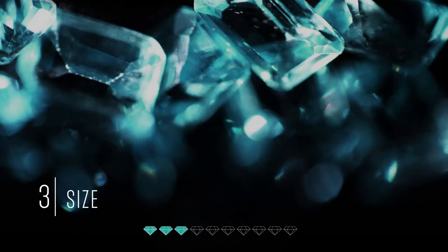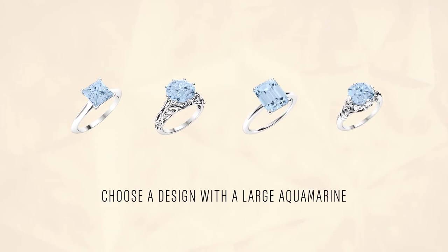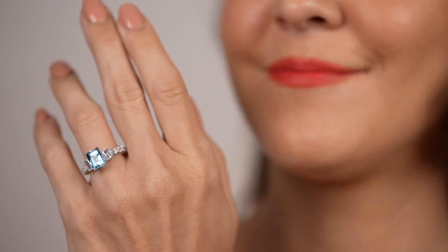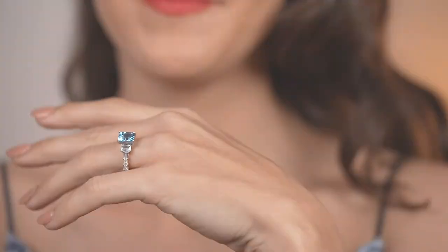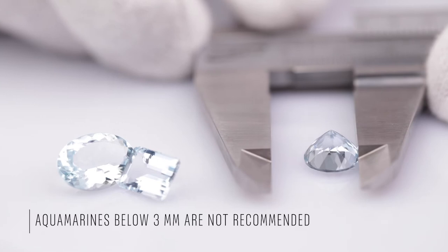Tip number three: choose a jewelry design that hosts a large Aquamarine. It is one of the rare natural gemstones which has an abundance of large sizes with beautiful, deep tones that sparkle brilliantly. Aquamarines below three millimeters look almost colorless and, therefore, are not recommended. Anything larger than six millimeters exhibits a deeper blue color in the jewelry.